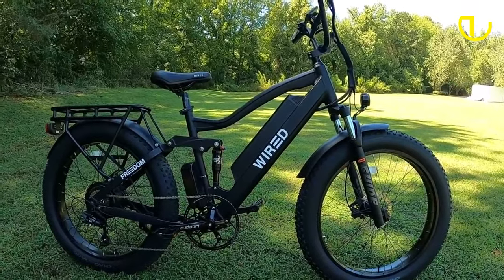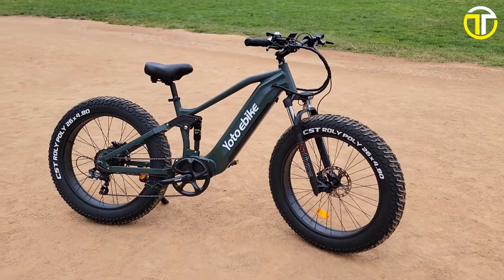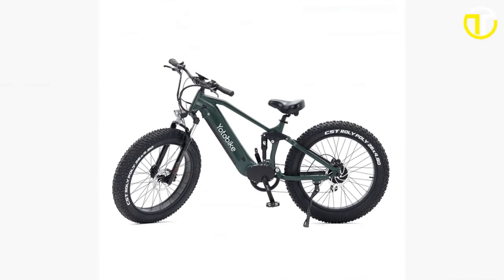Whether you're a daily commuter, a weekend warrior, or an off-road enthusiast, we've got something for everyone. So stay tuned, and let's ride into a greener future together!